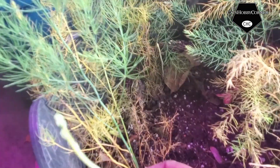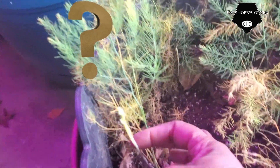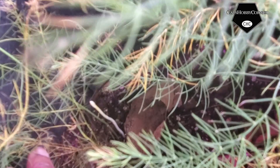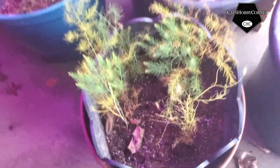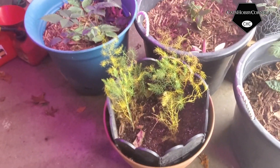Now look what came up — a baby asparagus, guys. Now in my previous videos, like I told y'all, there's another one trying to come up there. In my previous videos I told y'all: